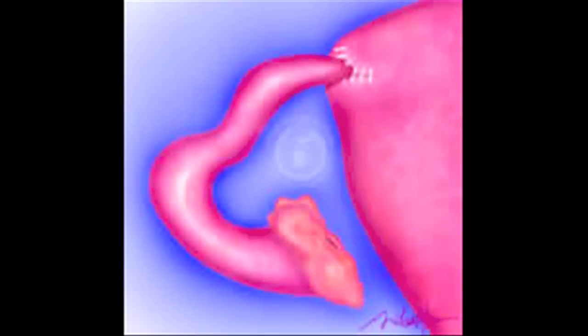To reverse the Essure procedure, we have to perform a procedure called a tubo-uterine implantation. This is a procedure which has been around since the mid-1900s, and we have commonly done this procedure to reverse other types of tubal blockage in which the tube is blocked in the narrowest portion of the uterus. Tubo-uterine implantation requires that we make an incision into the opening of the uterus and reinsert the healthy tube into the uterine cavity.